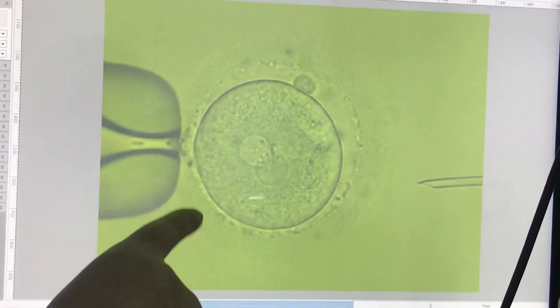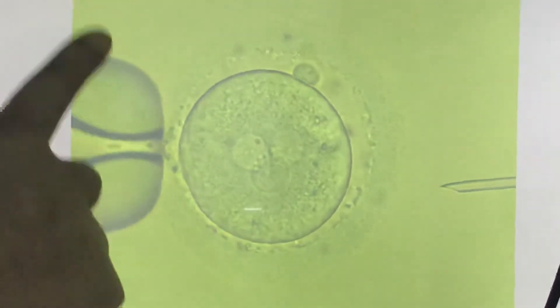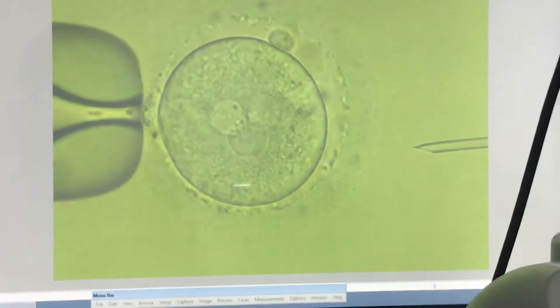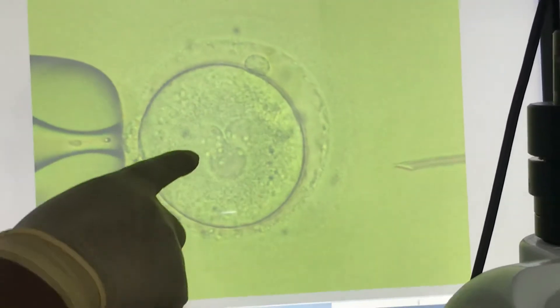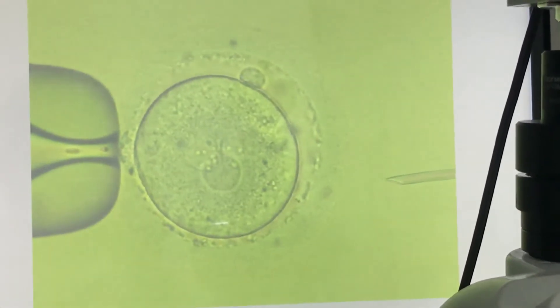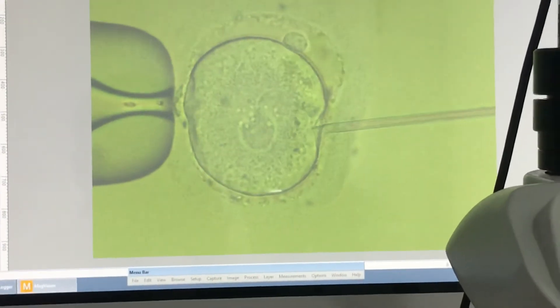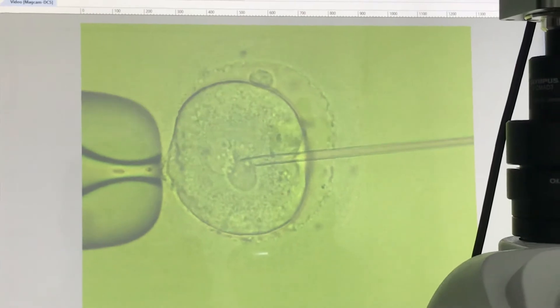We have a 3PN because it is still with a single polar body — the second polar body has not protruded. So I think we have an extra pronucleus here. I am going to remove that extra pronucleus and do my culture and see what will happen.